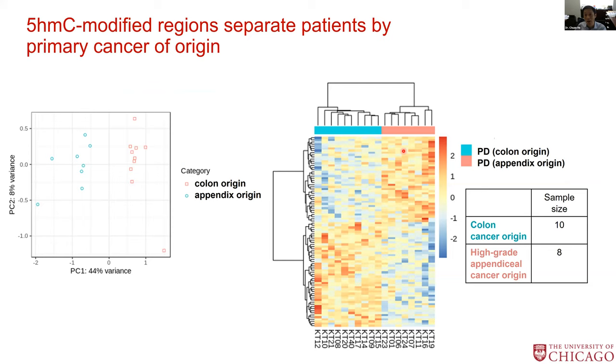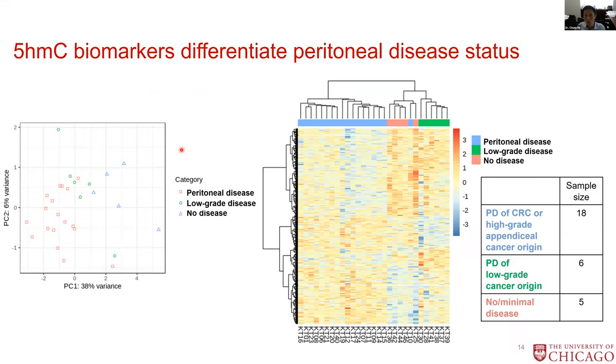This is the work here with our peritoneal physicians on campus. You can see that when we had these peritoneal metastases, we can clearly infer where the disease came from — these are from colon, these are from appendix. We can also use this blood-based test to look at the grade of the disease: this is a non-disease healthy individual, this is low-grade peritoneal, and this is more advanced stage peritoneal disease.